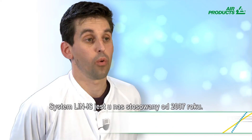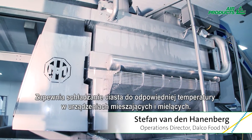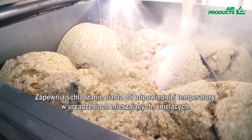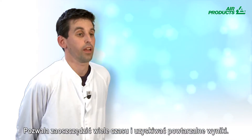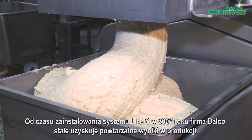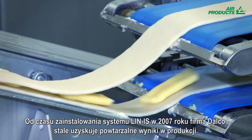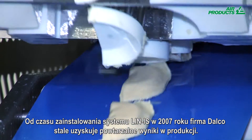Since 2007, we are using the Lin-IS system. We are cooling down in our mixer and grinder to the good temperature for our dough. It saves us a lot of time and we get consistent results. Since the Lin-IS installation in 2007, Dalko have continued to enjoy consistently reliable results.